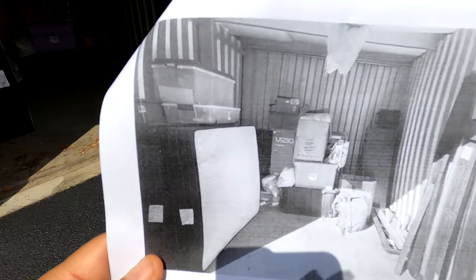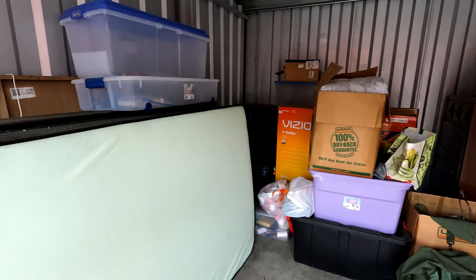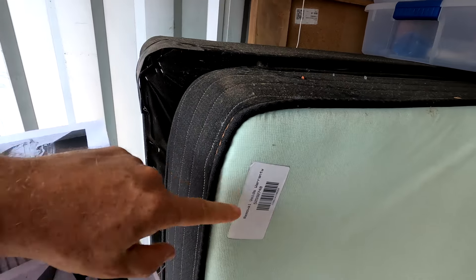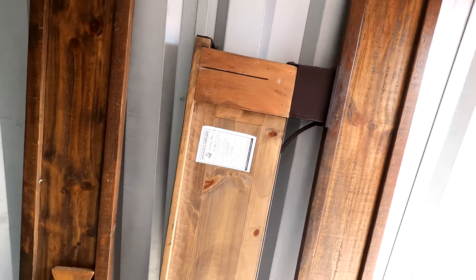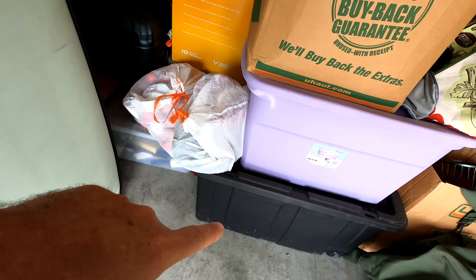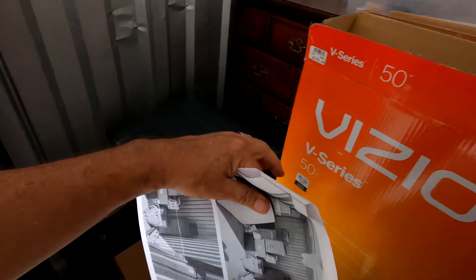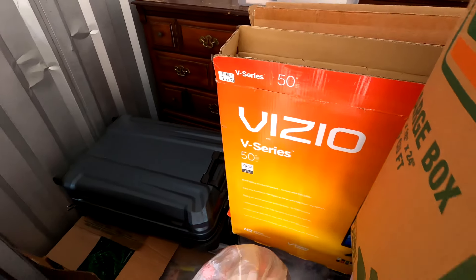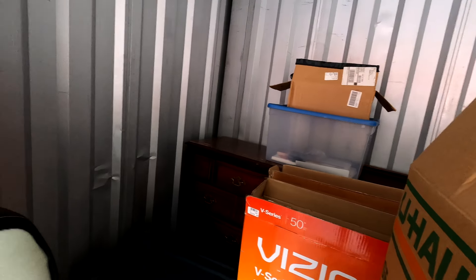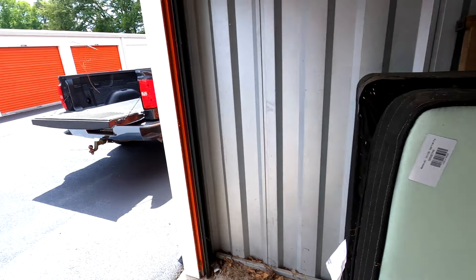Looking live at the unit: there's a headboard, a box spring, and a mattress, plus footboard rails and slats. We've got a dresser here and another dresser over here. There are four totes, several boxes, a bag, an empty suitcase, two empty TV boxes — looks like they were staging this one with a lot of empty stuff. These are decent totes though. We'll load it all up into the truck and get as much out today as we can.